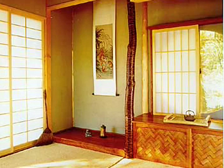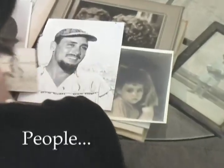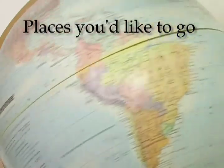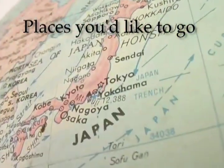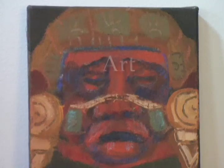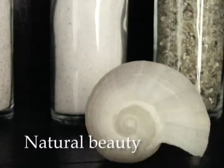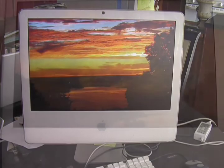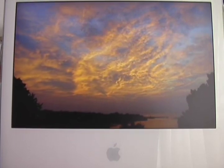Tokonomas can have many themes. For modern tokonomas, poster-size a photo, or make uplifting seasonal scenes.